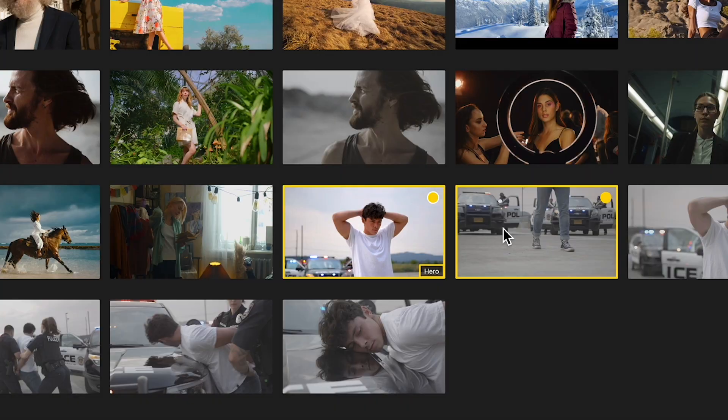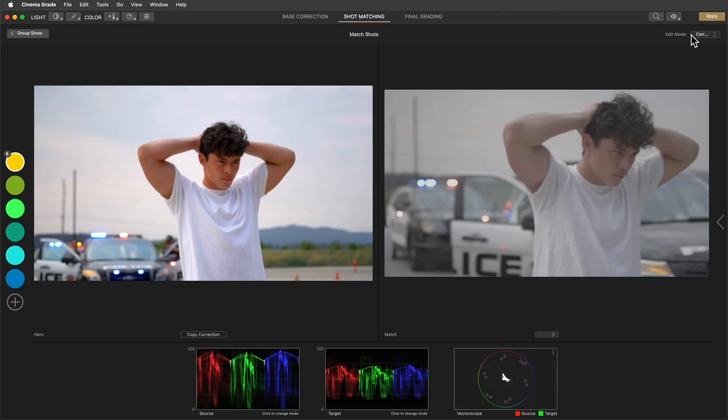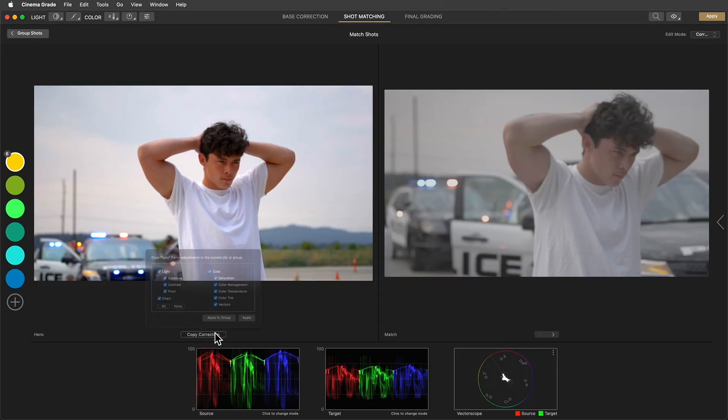Yeah, but that's like a gimmick, right? Because what about professional things, like shot matching? Piece of cake. In the shot matching pages, you can organize clips, you can copy corrections between clips, and you can match them in the side-by-side viewer.